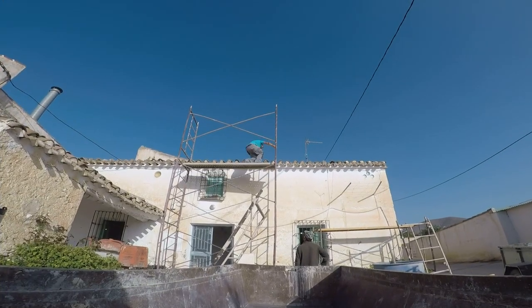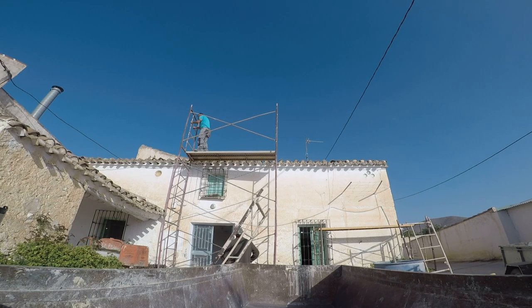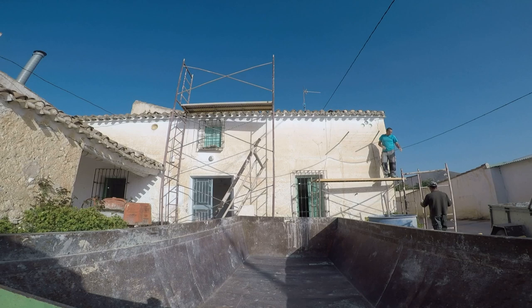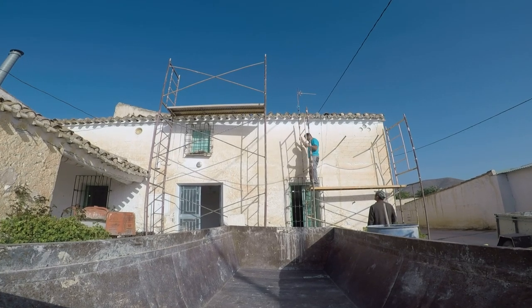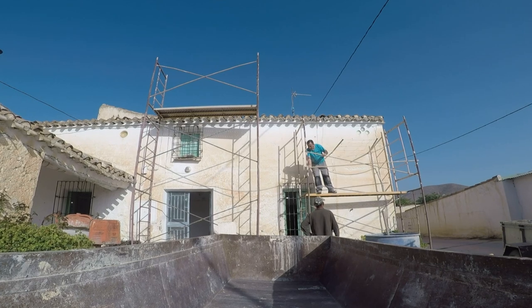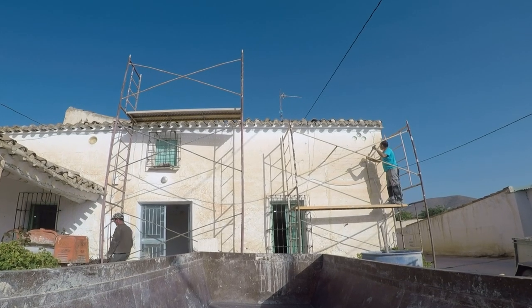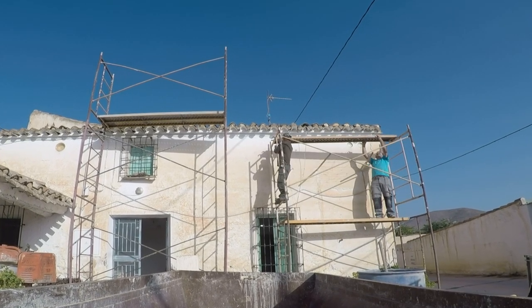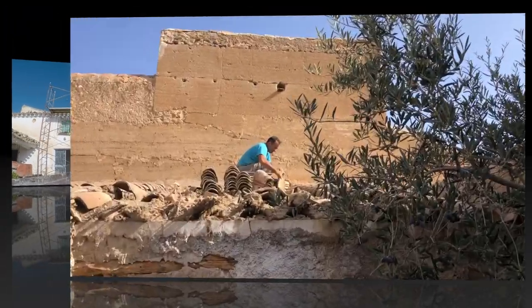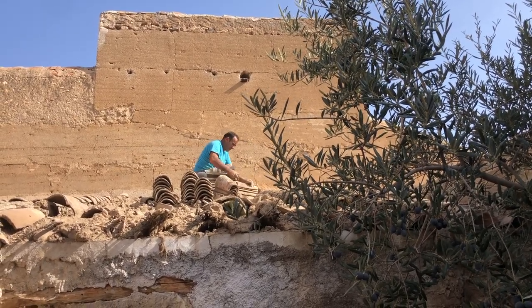Now it's early November and we've got the builders here. The first thing they did was put up the scaffolding. The main guy — the boss, the jefe up top — is El Sami, a nickname from when he was a young boy. He's actually called Gregorio and comes from a nearby village. Down below is his helper or assistant, also called Gregorio.